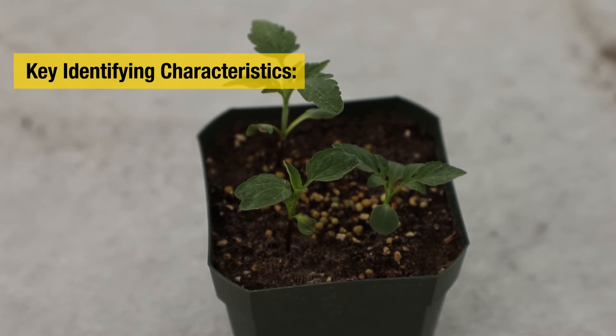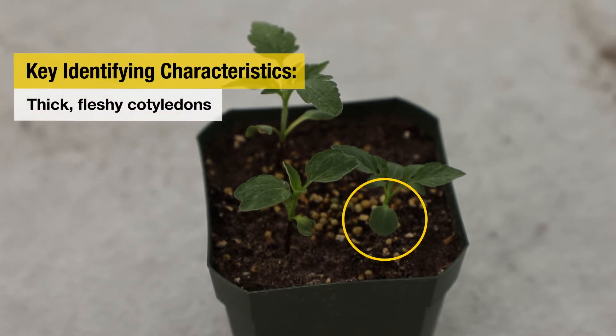So there's a few key identifying characteristics for giant ragweed. The first key identifying characteristic is its thick fleshy cotyledons that show up when it first comes out of the ground. These cotyledons are oval and they have this dark green color.